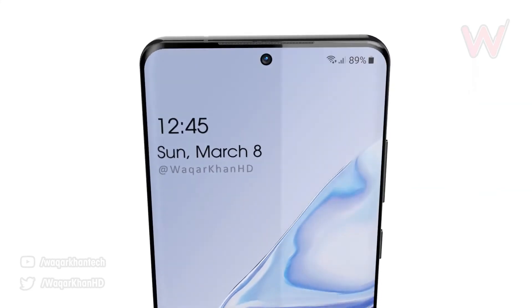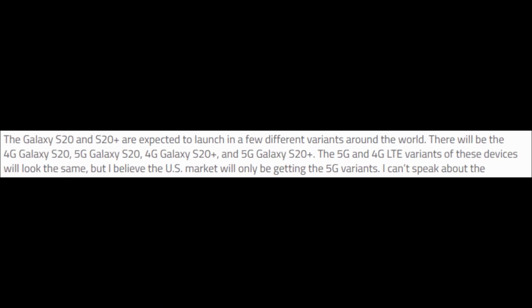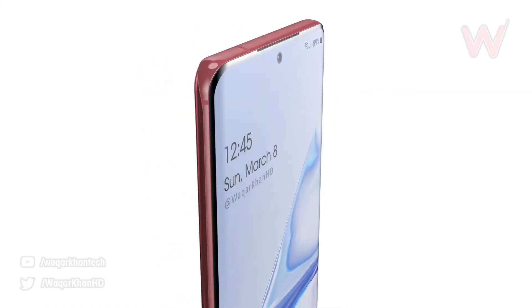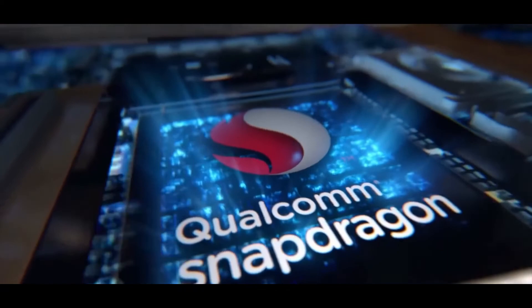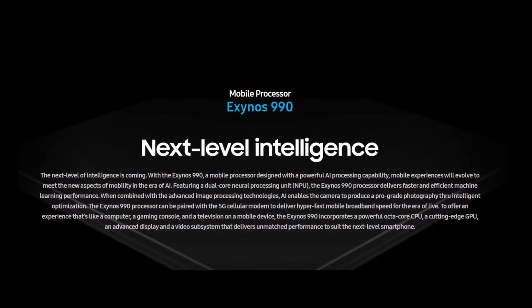The Galaxy S20 and S20 Plus are expected to launch in four different variants: 4G S20, 5G S20, 4G S20 Plus, and 5G S20 Plus. Samsung will be releasing the S20 Plus with a Snapdragon 865 processor inside the US, and outside the US it will be packing the Exynos 990 SoC, which is Samsung's own chipset.